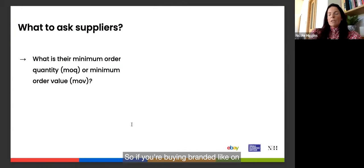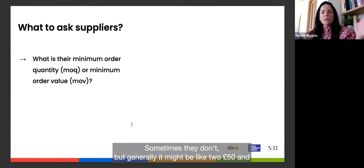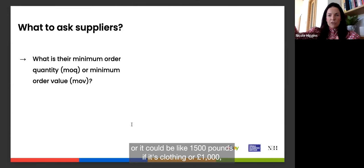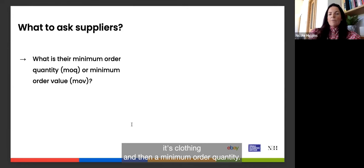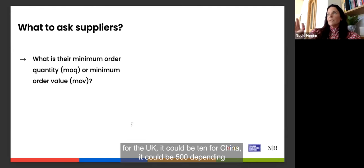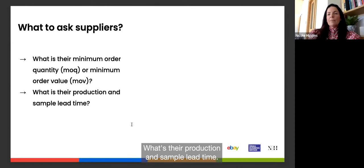Key questions to ask suppliers: First, what is the minimum order quantity (MOQ) or minimum order value? For branded products on Faire or at a trade fair, the minimum order value might be £250 to £1,500 depending on the product. For minimum order quantities, the UK might be 10 units, China around 500, and Europe around 200 — it varies by what you're buying.